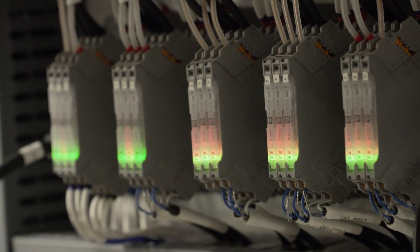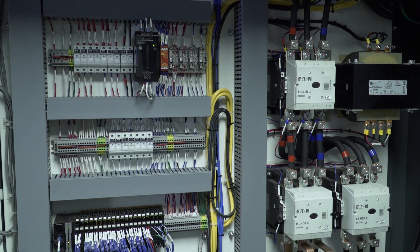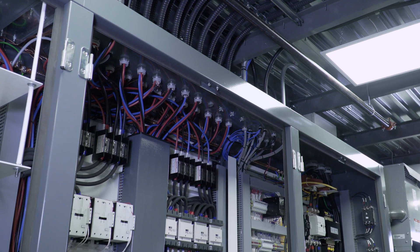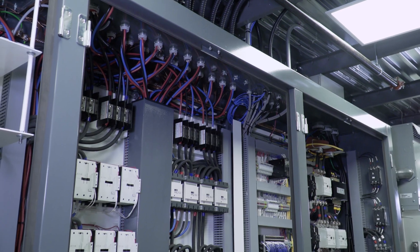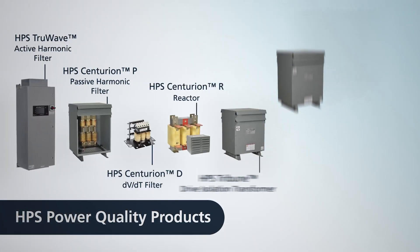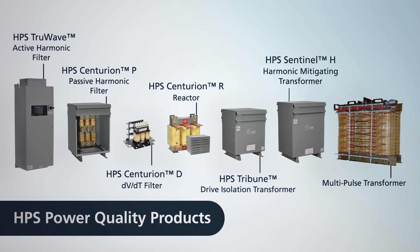Power quality problems can arise in any electrical system and are often caused by non-linear loads, variable frequency drives, rectifiers, or DC power supplies. HPS offers a full line of products to address power quality issues in your facility.